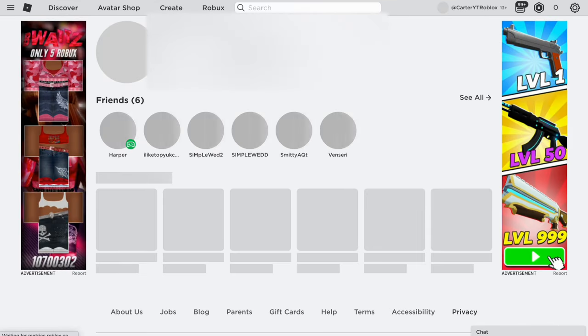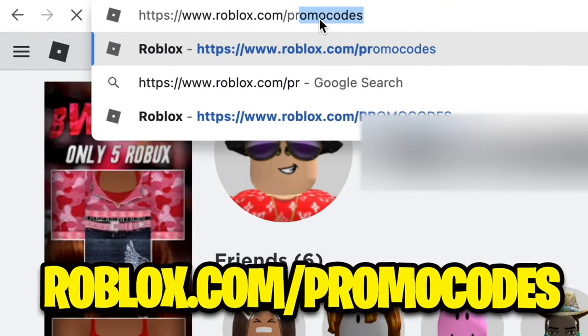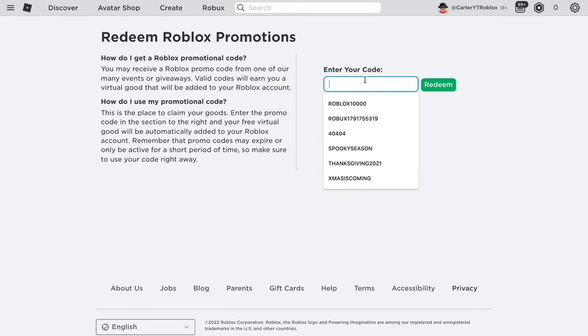We're on the Roblox home screen right now. You want to go to the Roblox promo code screen at roblox.com/promocodes. Once you're on the promo code screen, you'll be ready to enter some promo codes.